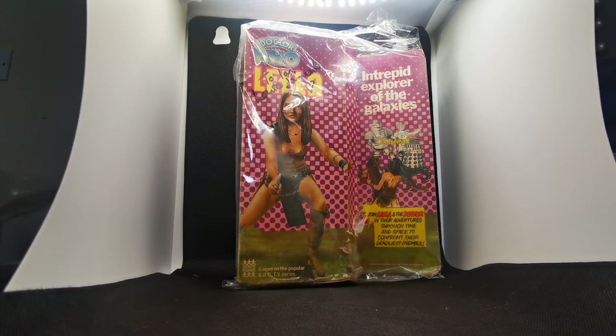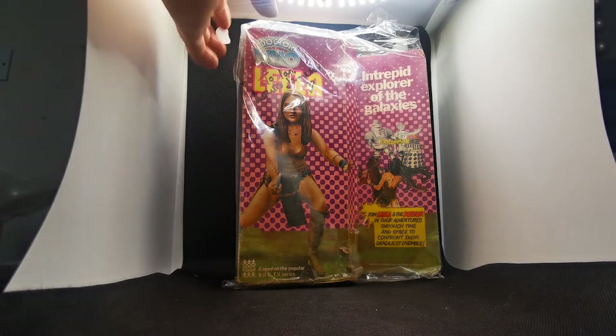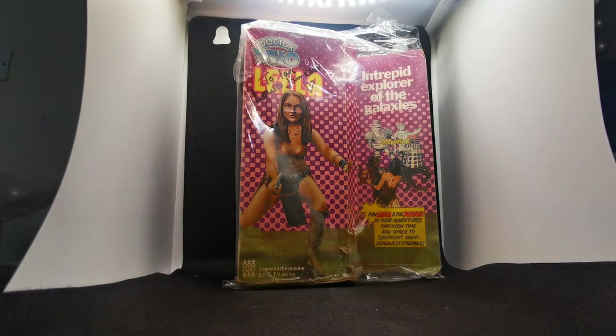Welcome back, folks. Now I'm taking a look at the Leela figure, which is also quite rare. Similar style to the Doctor's packaging — this one is in purple while his is in blue. The little artwork on the front has her standing behind the Doctor. And it says 'Join Leela and the Doctor in their ventures through time and space and confront their deadliest enemies — by Dennis Fisher.' Up here, you can see it is signed by Louise Jameson, who played Leela — signed to me personally by Louise Jameson.